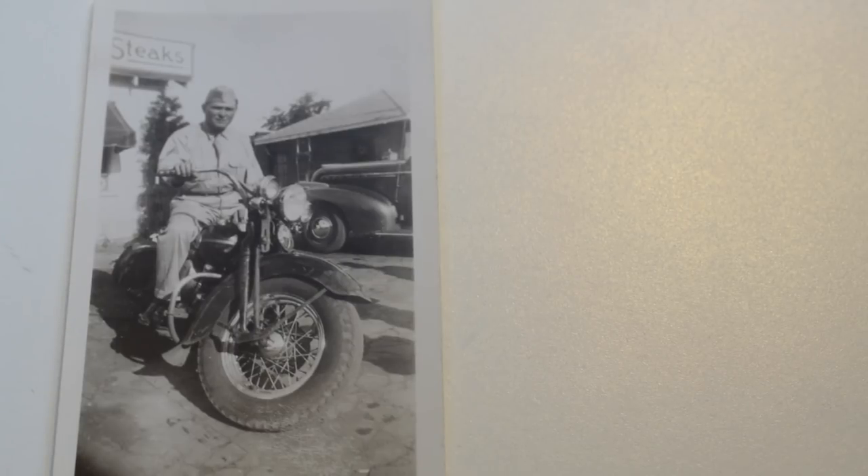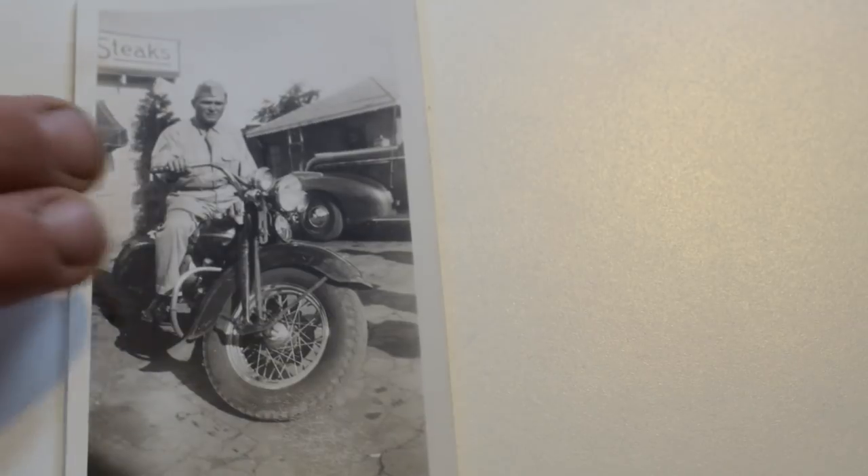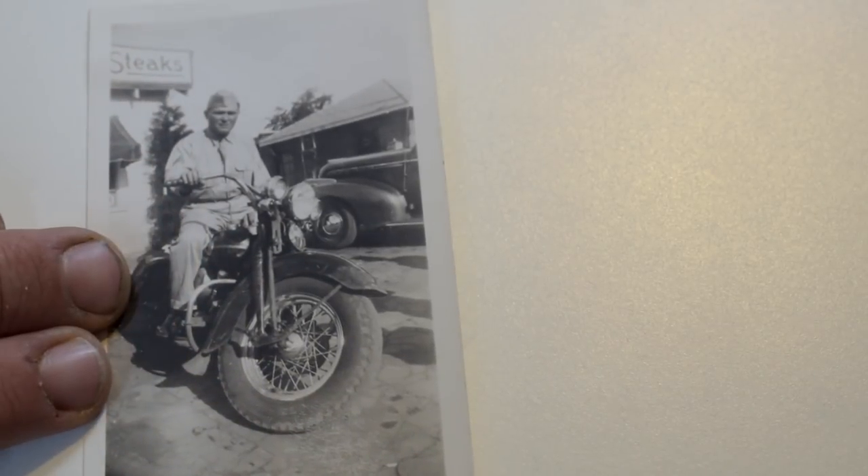Here's an example — this is a double image. This is a military soldier, there are cars in the background, there's a sign in the background, and he's riding a Harley. This is like one of those you get from a bunch of family photos. Something like this, you're looking at 15 to 20 bucks.